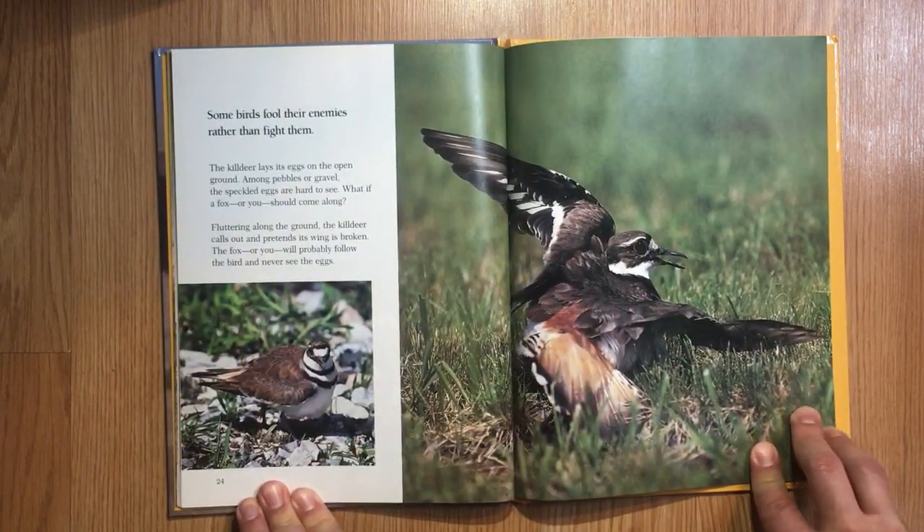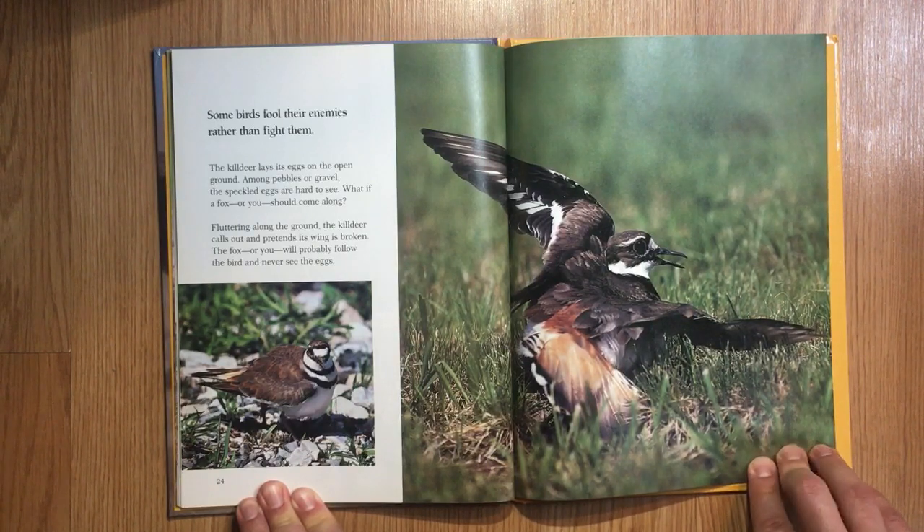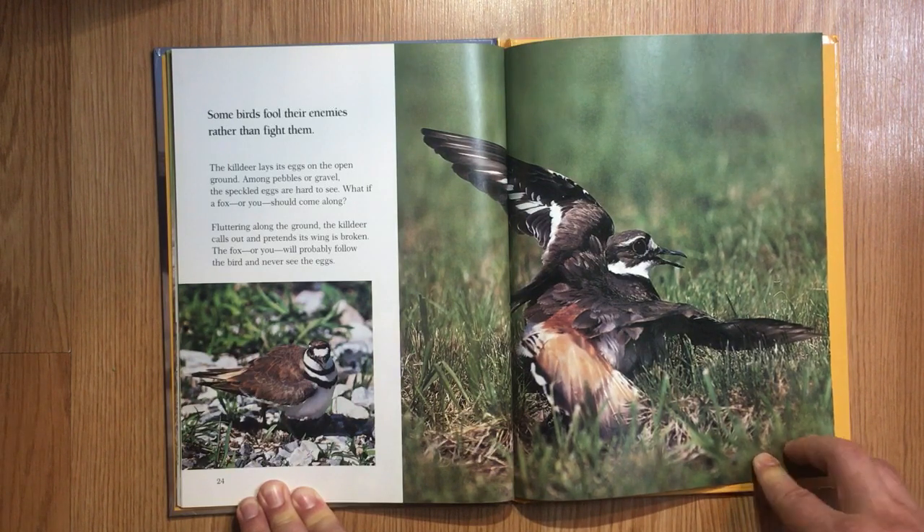Some birds fool their enemies rather than fight them. The killdeer lays its eggs on the open ground. Among pebbles or gravel, their speckled eggs are hard to see. What if a fox should come along? Fluttering along the ground, the killdeer calls out and pretends its wing is broken. The fox will probably follow the bird and never see the eggs.